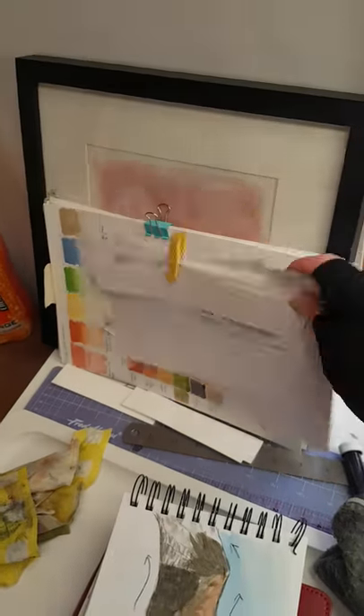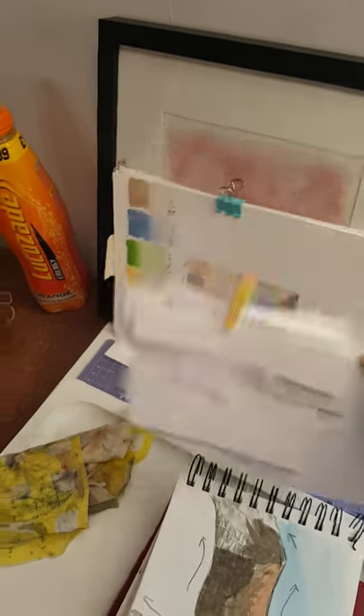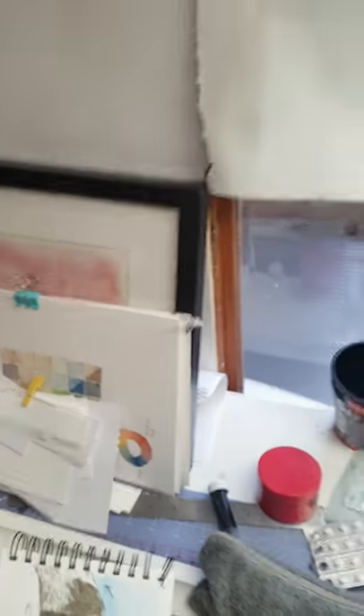Scrap paper - I use this all the time for testing paint mixes and things like that, and to get my pens flowing properly. So it's always useful to have on hand, and that will be going up on the board as well.